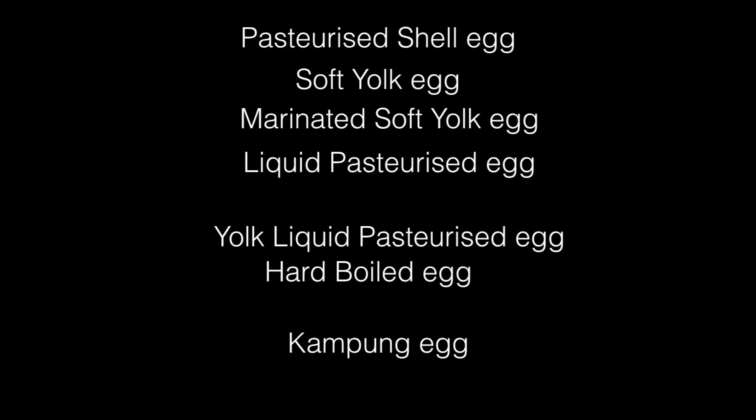The off-quality and selected eggs are sent to a washer where they are cleaned and sent to the processing plant. Hard-boiled eggs, liquid pasteurized eggs, and pasteurized shell eggs are three of the many products made in the processing plant.